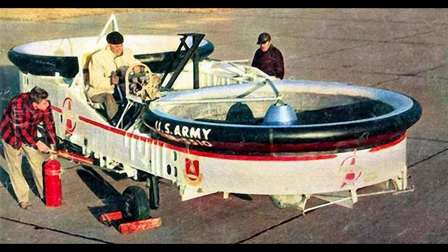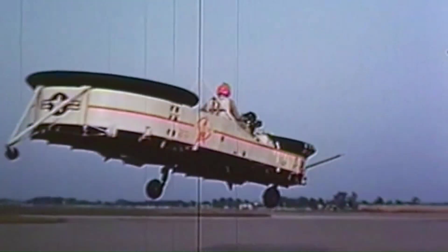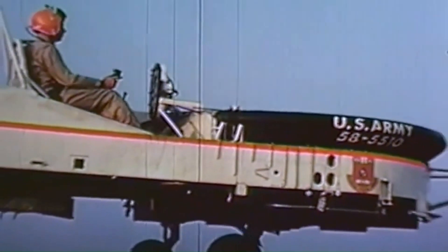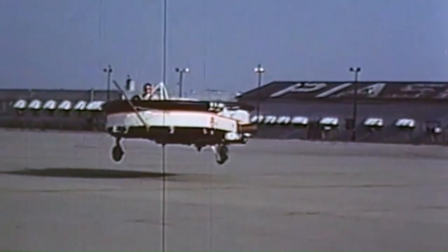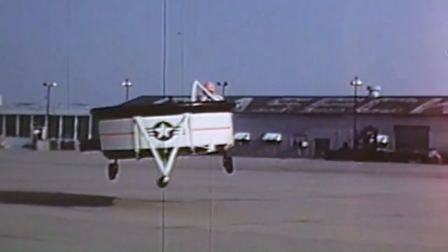The Piasecki VZ-8 Airjeep was a prototype aircraft developed by Piasecki Aircraft, developed to fulfill a U.S. Army Transportation Research Command contract for a flying jeep in 1957. The flying jeep was envisioned to be smaller and easier to fly than a helicopter. While the Airjeep would normally operate close to the ground, it was capable of flying to several thousand feet and proved stable in flight. Flying low allowed it to evade detection by radar. Despite these qualities, the Army decided the flying jeep concept was unsuitable for the modern battlefield and concentrated on conventional helicopters instead.